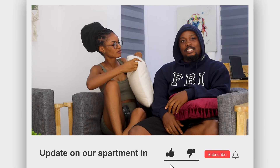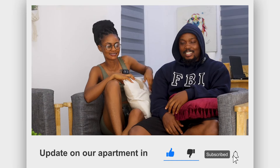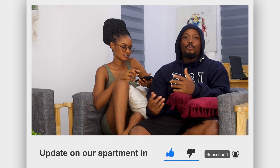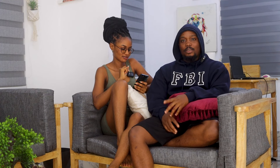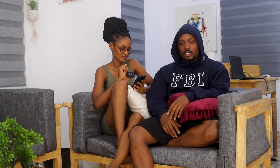Welcome back to the channel! I am your favorite Liberian boy and she is your favorite Liberian girl. We just wanted to give you guys an update about the house. Last time we were in this space we were practically sitting on the floor. Ruby has helped out with decorating this place — if it's left with me I don't care, I just need a roof over my head, but with her she put things in order.